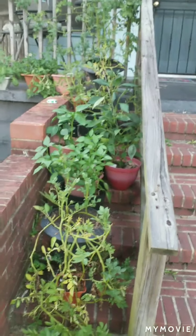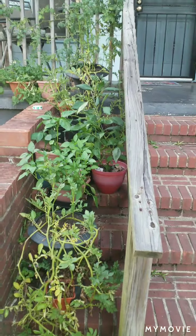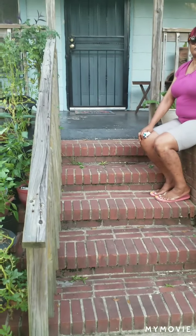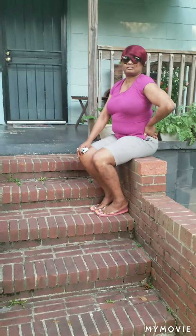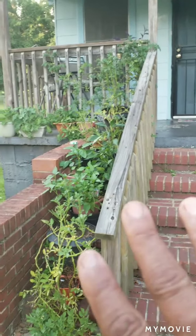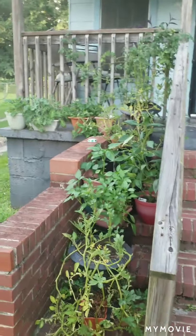Hey everybody, I'm here today at mom's and daughter garden. We're visiting - the mother lives down the street and her daughter lives right down the street from her. I'm excited to be here doing an update on her garden. If y'all recall, about two months ago everything was real little and you really didn't see too much because it was small. Now look at it!